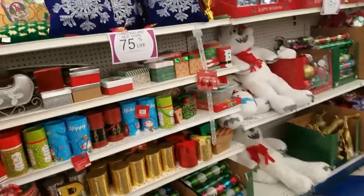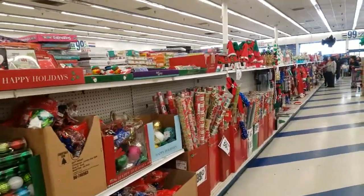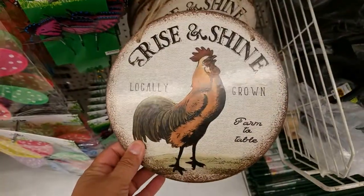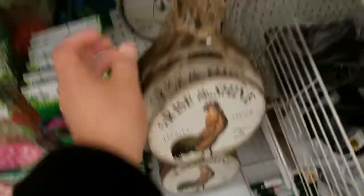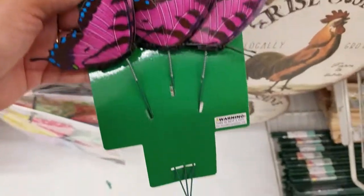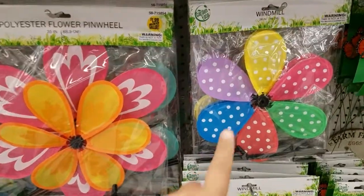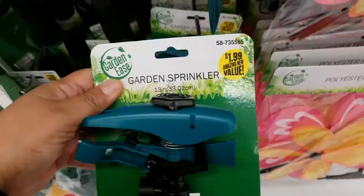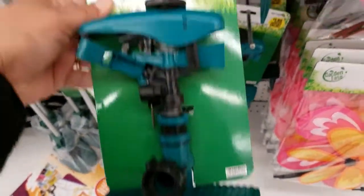Wow, look at this other aisle, guys — 75% off all the way to the other side! They've got spring stuff. Oh my gosh, look at how pretty that is — only $0.99! They have them with the chicken, these little stake butterflies — look at how cute! These are $0.99, but the bigger ones are $1.99. I got this for $1.99 — you get two, and it has a stake.